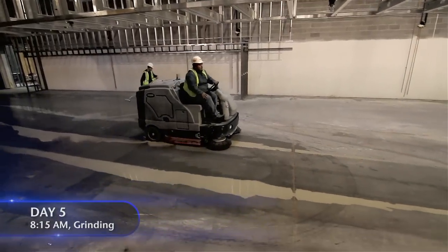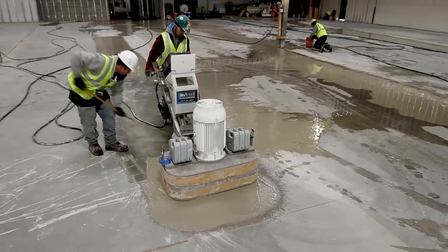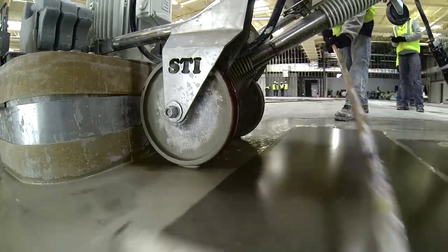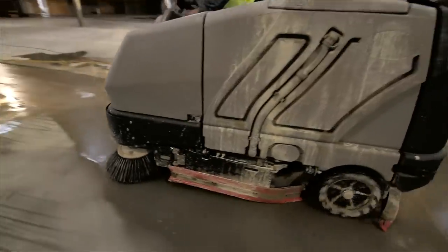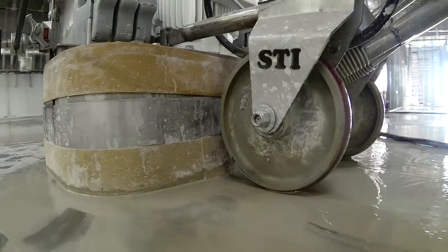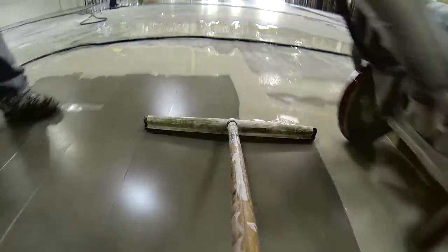It's day five, and somehow, we're still on schedule. The guys will spend the next couple of days grinding the concrete down with a coarse grit abrasive. This creates a concrete slurry that is squeegeed away and sucked up with a machine that works a lot like a Zamboni. It's a slow process, but we need to remove the cement paste layer and expose the sand aggregate so the color from the dye can set in.